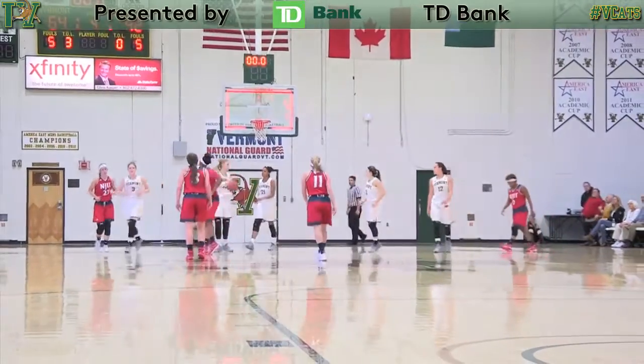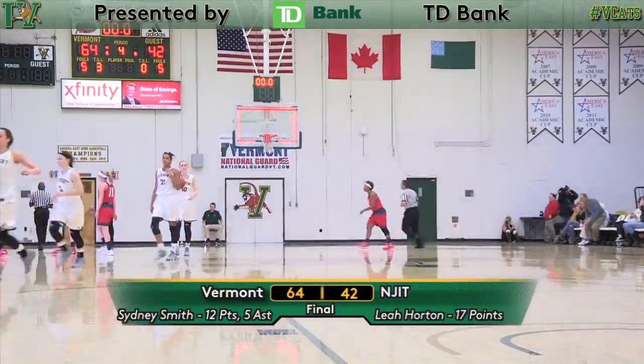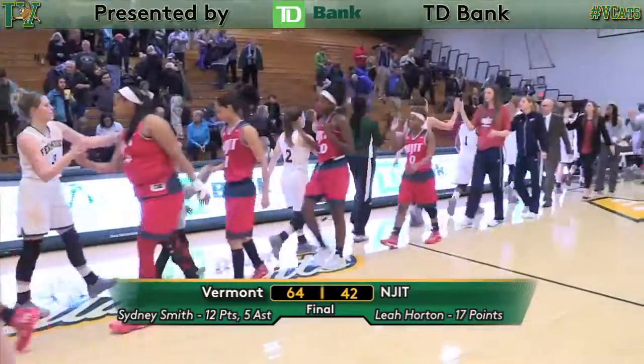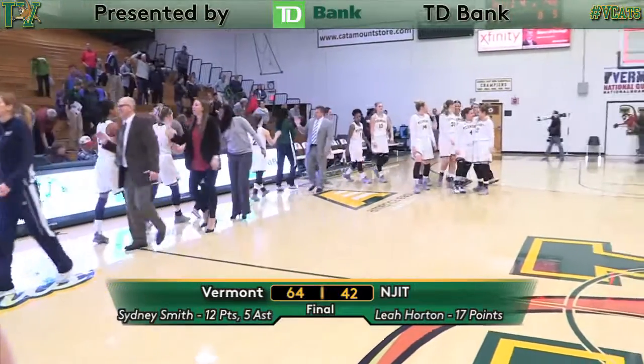Simply not able to get the shots they wanted, and that's going to do it. The Catamounts take the semi-final of the Teeny Bank Classic 64 to 42 — a complete performance from start to finish. Coach Day era has its second win.